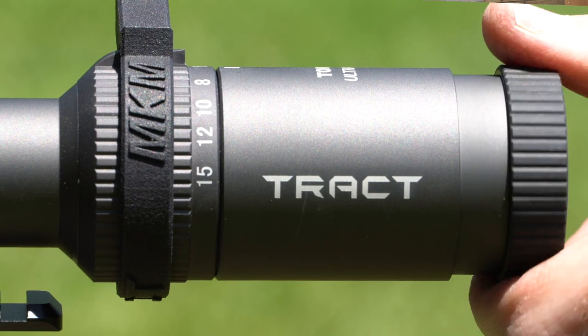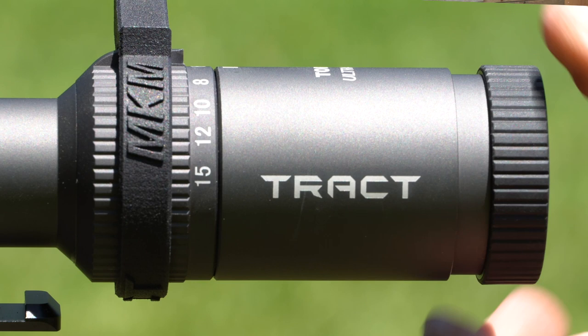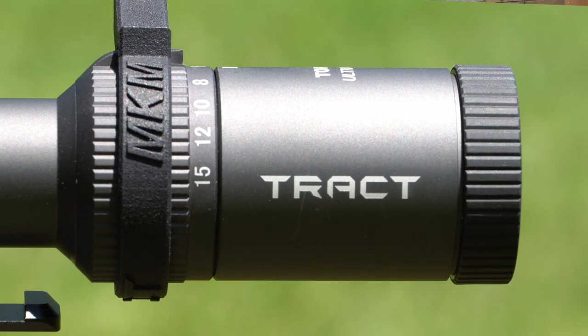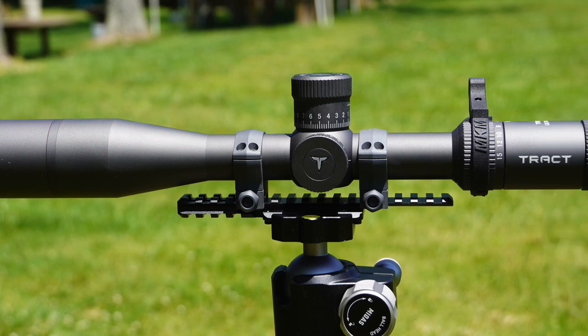You also have the quick-focus eyepiece. It doesn't have a separate ring to lock it down, but it's smooth yet stiff enough that you're not going to accidentally bump it out of place. And of course it comes with a 3-inch sunshade, which we've all come to expect from higher-priced scopes.